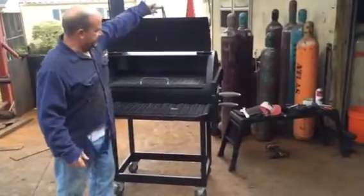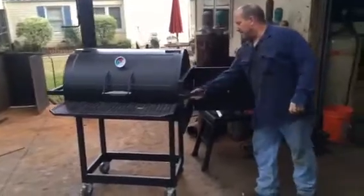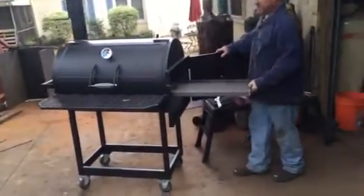Flip it up right here — it's just got one shelf in it. It's got a grate, just like a charcoal grate. Slides down this cooker.